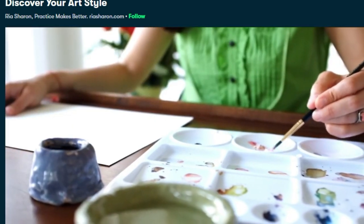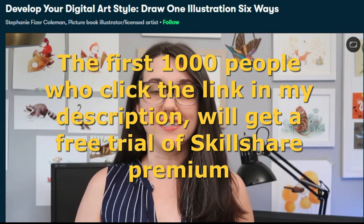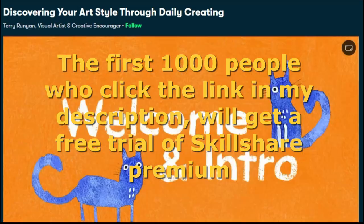If you are interested in more classes on how to develop your artistic style, Skillshare has three more instructors — Rita Sharon, Stephanie Coleman, and Terry Runyon — who all give you their unique perspective.